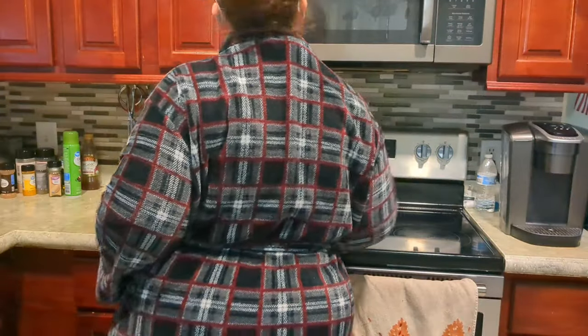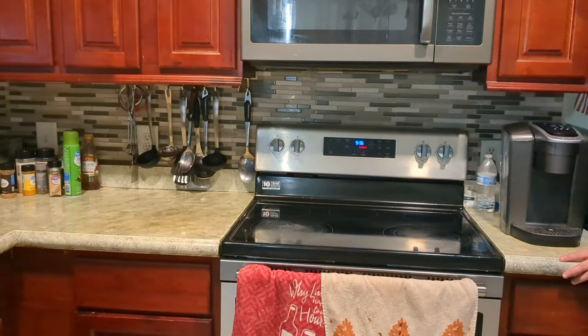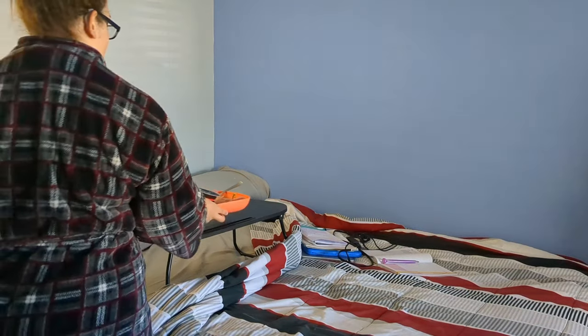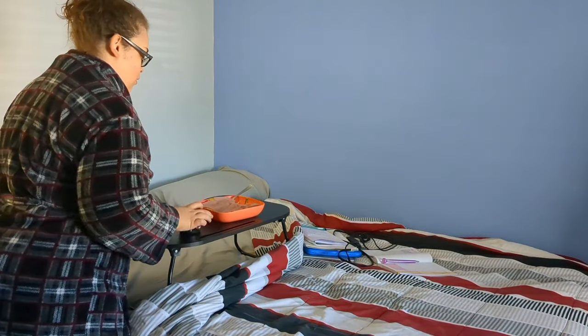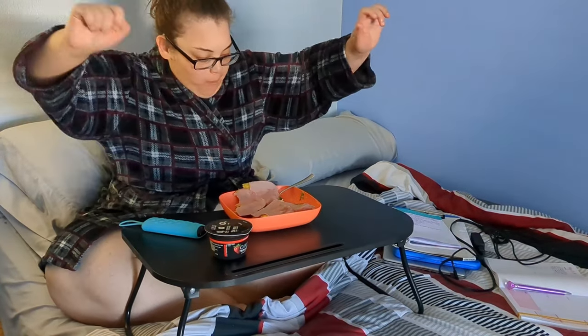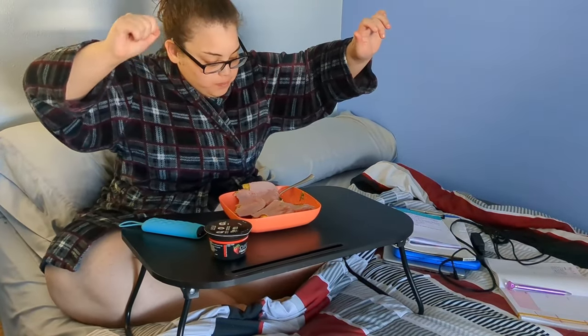Now let me go ahead and show you these results because they are so bomb. These are my day one, day 30, and now my 60-day results. Definitely noticing a slimmer stomach in my before and afters. And honestly, I'm just feeling so proud and satisfied with my progress, and I know that these teas played a huge role in helping me achieve these goals.